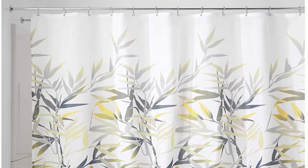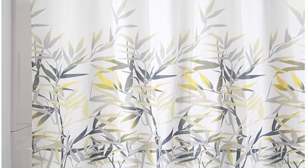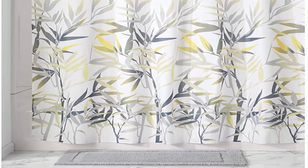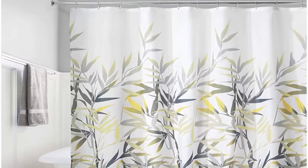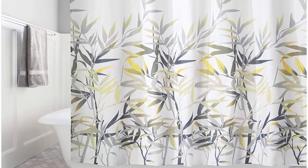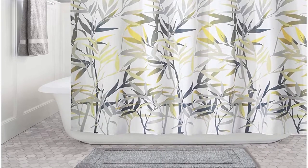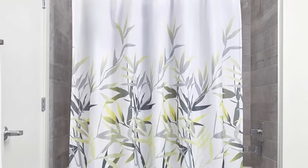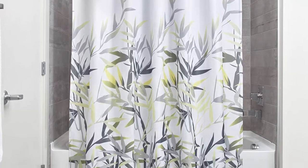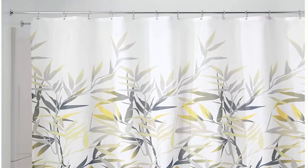Great for master bathroom, guest bathroom, child's bathroom, or basement bathroom. Stylish yellow and grey color scheme and beautiful bamboo print looks great with any decor. Rust resistant grommets — 12 rust resistant metal grommets and reinforced top header are suitable for S-hooks, shower rings, and other shower curtain hooks for easy hanging. Easy care — machine washable and quick drying for your convenience.